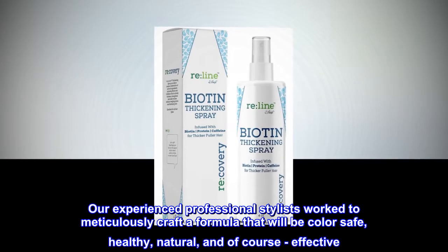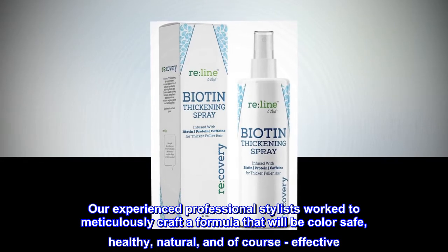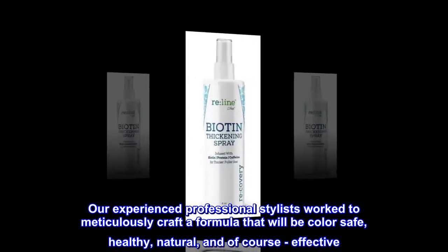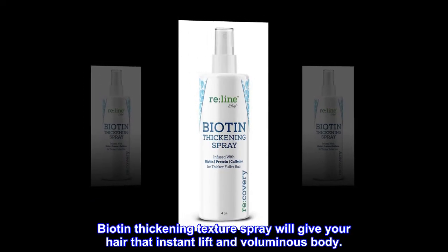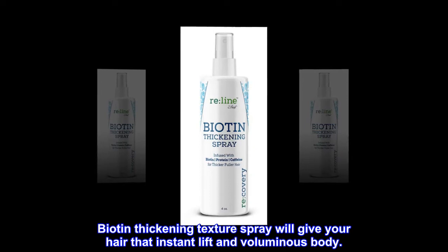Our experienced professional stylists work to meticulously craft a formula that will be color safe, healthy, natural, and of course effective. Biotin Thickening Texture Spray will give your hair that instant lift and voluminous body.